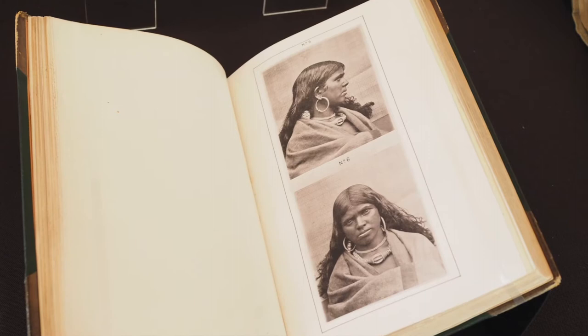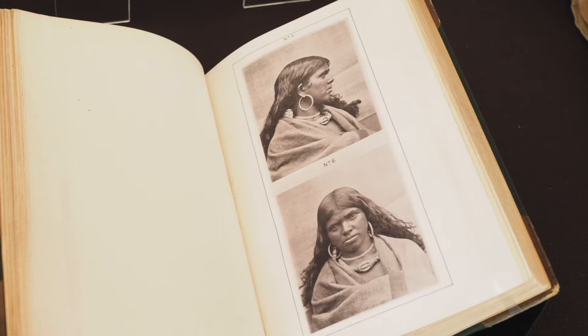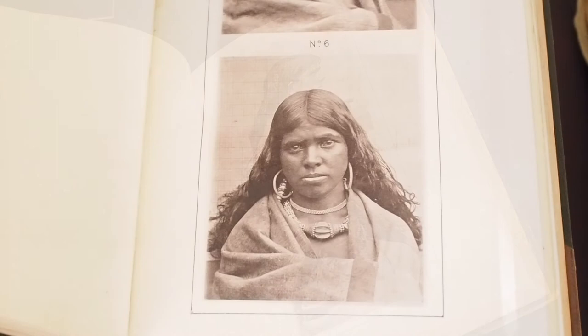This was the kind of technique that had been widely promoted by evolutionary thinkers like Thomas Henry Huxley back in Britain, who hoped to standardise anthropological photography in the late Victorian era.